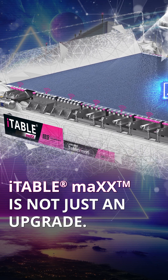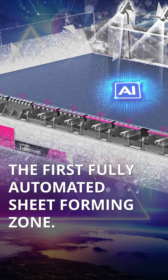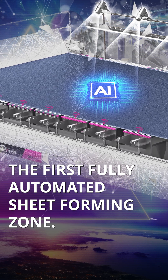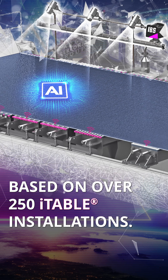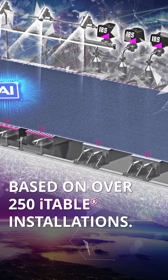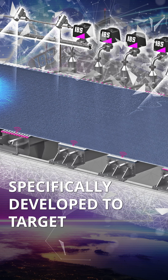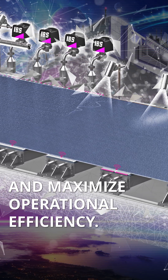iTable Max is not just an upgrade. It's a complete new way to rethink papermaking — the world's first fully automated sheet forming zone for Fourdrinier machines. Based on the experience of over 250 successful iTable installations worldwide, this system was specifically developed to target your most important cost factors and maximize operational efficiency.